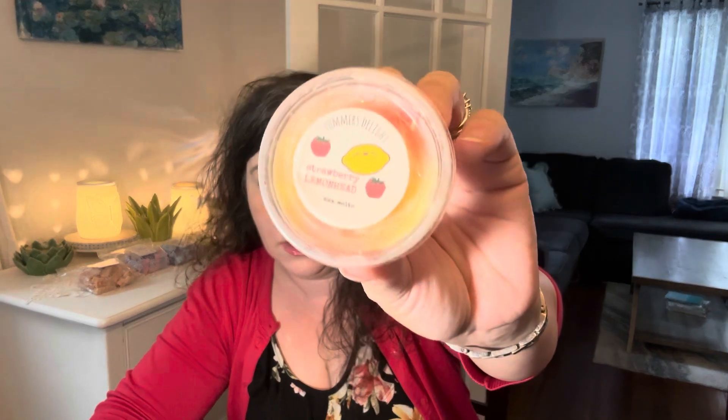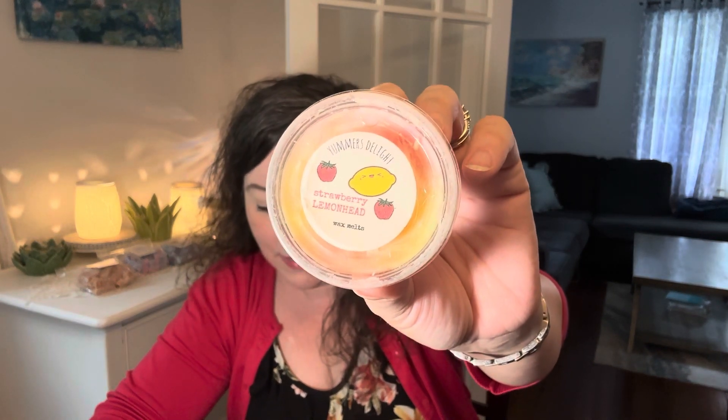And on the 30th is Melt a Sample. I picked Yummer's Delight Strawberry Lemonhead — and it's Strawberry Lemonhead.